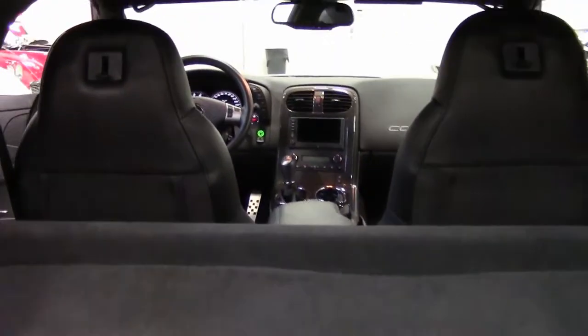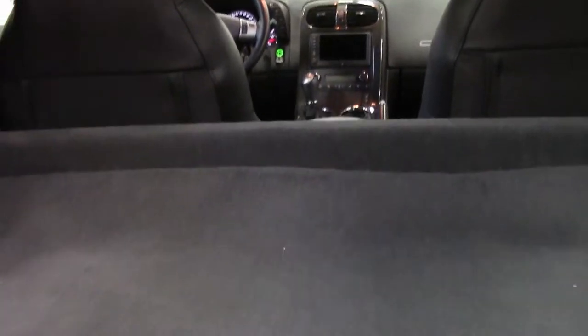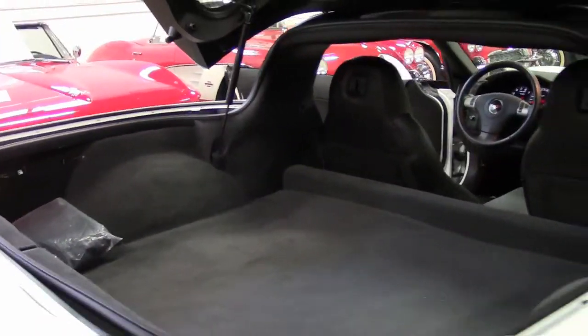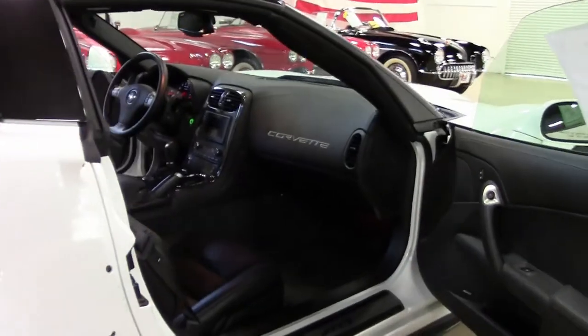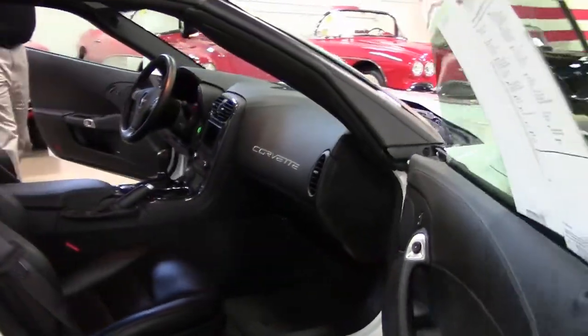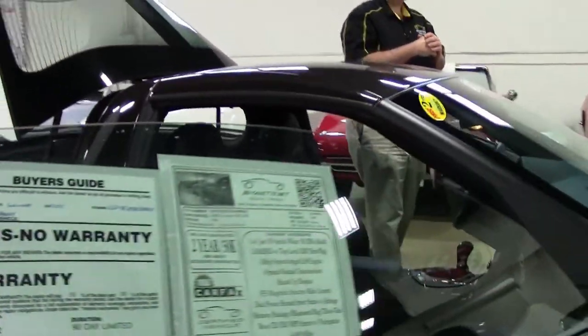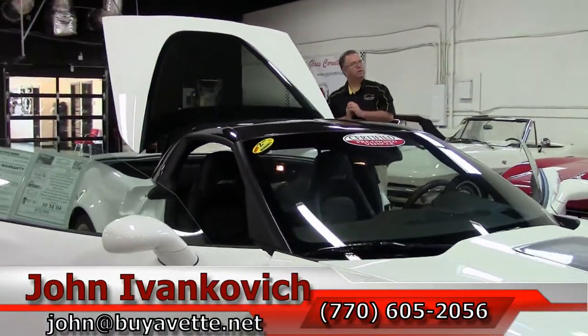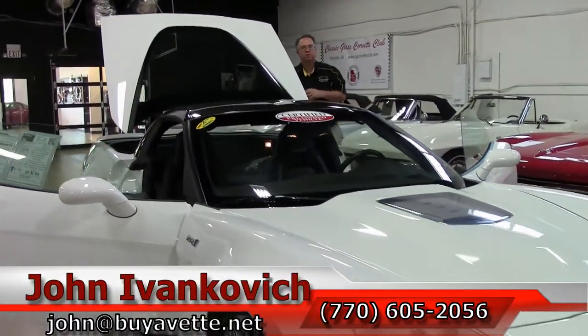If you would like to know more about this car you can reach me at 770-605-2056 or email john at buyavet.net. And if you don't see the car you want, just give me a call and I am sure we can help you find it. We will see you all out on the road.